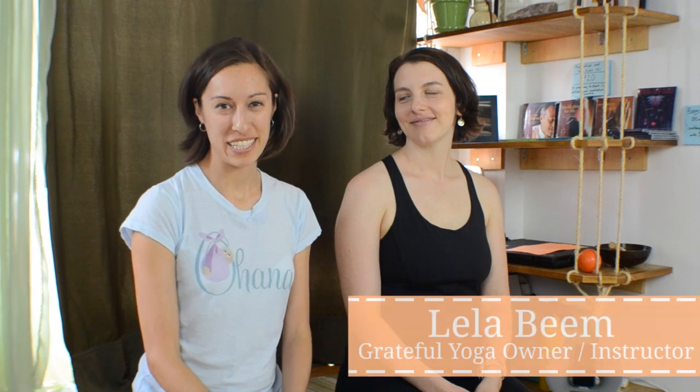Hi, I'm Jocelyn Ault, a certified doula and founder of Ohana. Your body undergoes a lot of changes during pregnancy and many of these can come with significant discomforts, particularly in your back, your hips, and your legs. So today I'm here with my friend Leela Beam, who is a yoga teacher and a specialist in pre and postnatal yoga, and also the co-owner of Grateful Yoga Studio, who's going to lead you through a sequence of exercises and poses to help relieve some of the most significant discomforts in pregnancy.